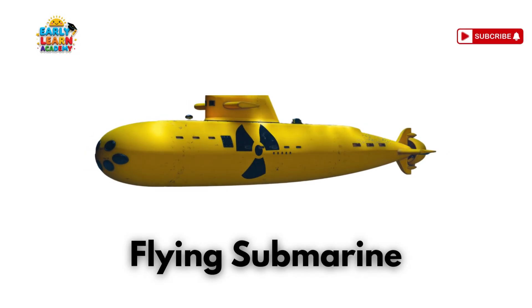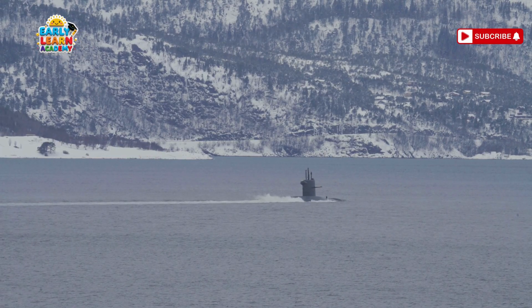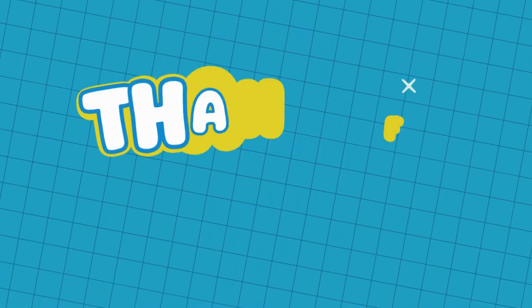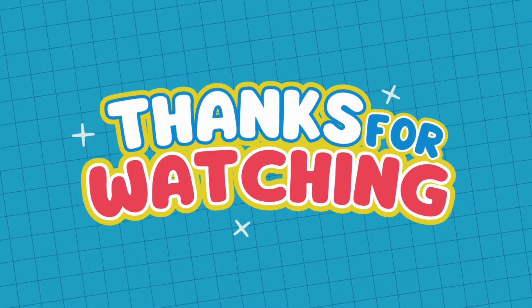This is a flying submarine — dive under the sea then fly in the sky! A futuristic vehicle that works in air and underwater. Thanks for flying with us today! Hit subscribe and join us again for another exciting sky adventure!